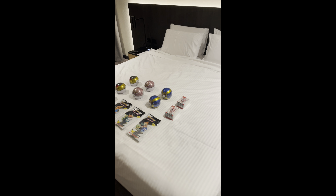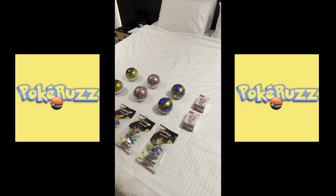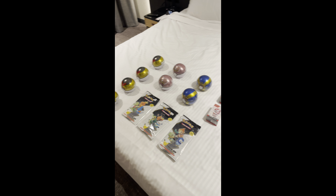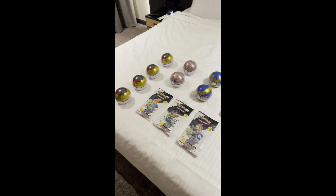Alright guys, welcome back, Pokeruz26. We're down in Hobart. Pokeruz is down here for a wedding and tried to make the most of it, came here a day early. Wanted to see what we could find chasing up Pokemon cards in this area. I found Hobart's quite an untapped market.